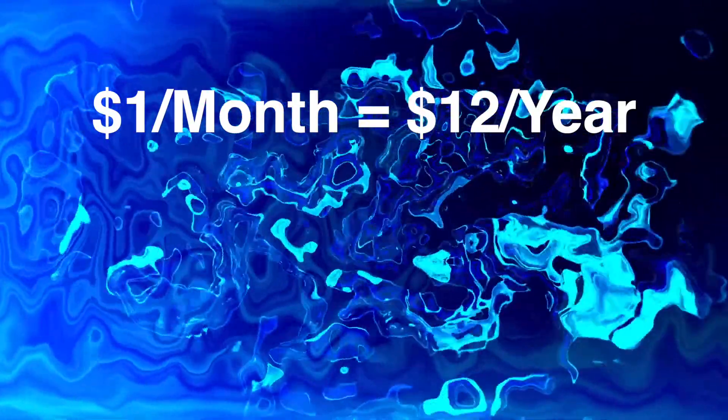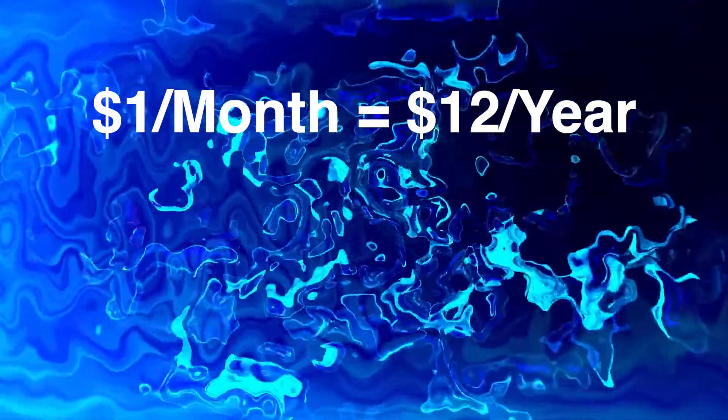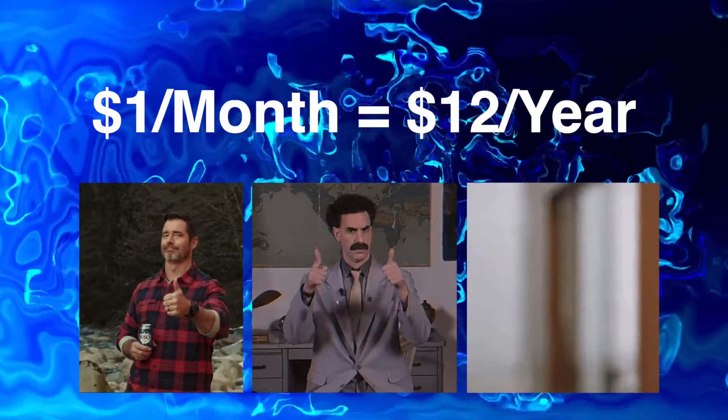Because of the payment processing fees charged by PayPal and the like, you'll have to prepay for a year. But even so, spending $12 for a full year of hosting is a pretty phenomenal deal — these are amazing prices.